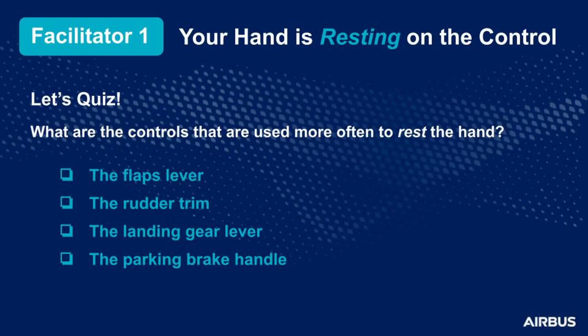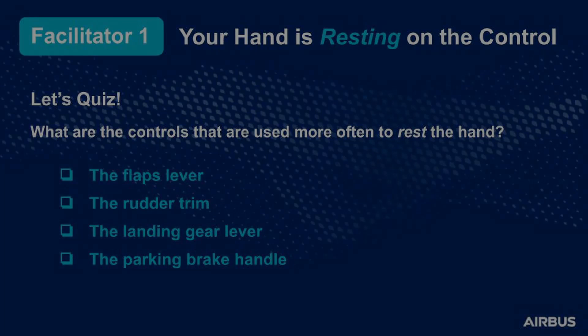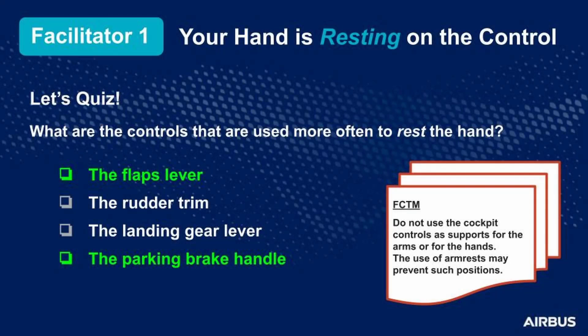Let's talk about the first facilitator of cockpit control confusion. Just before you perform an action, your hand is resting on a control. The pilots usually rest their hand on the flap lever or on the parking brake handle. Pay attention to this — mind your hand! As a best practice, do not use the cockpit controls to rest your arm or your hand. Use the armrest for that.